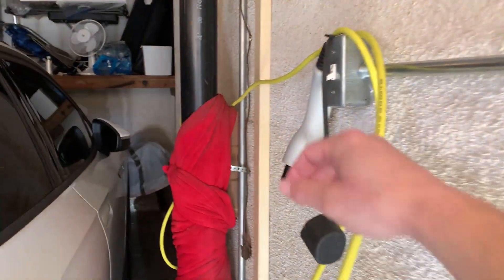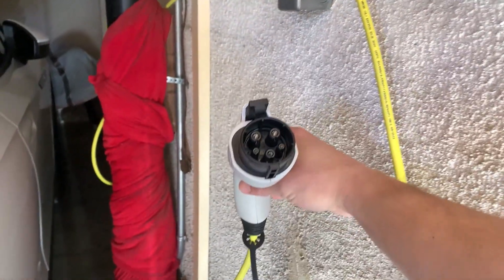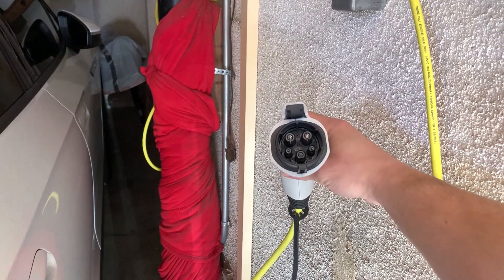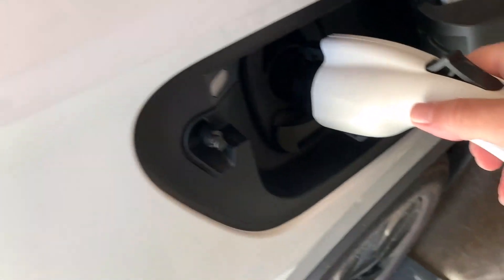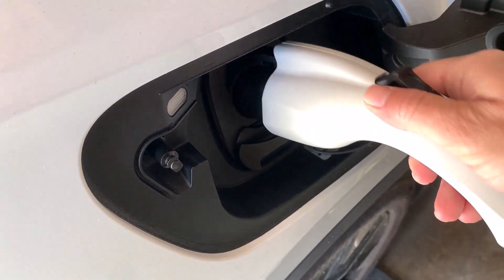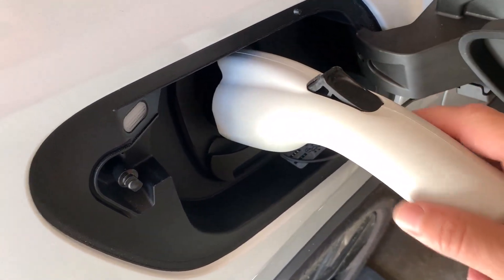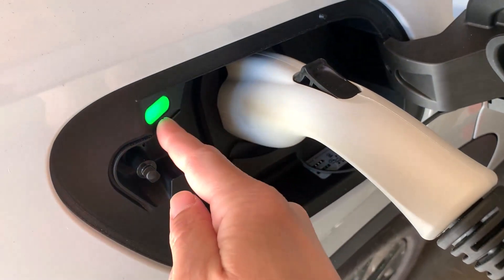I'm going to use the level one cable that came with my ID4. You can see it's just a simple J1772 plug — about a 20-foot cord that came with it. I'm going to plug it into the J1772 port on the car. Note that I haven't done anything inside the car to enable this. It's just a plug-and-play situation. It is immediately green.